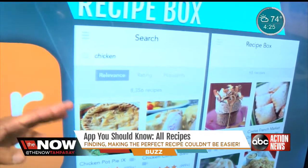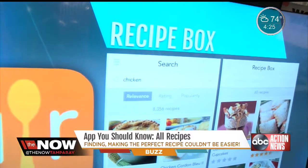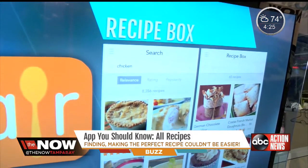Next up, it has a Recipe Box. So if there are things that you really enjoy making after you've searched for things, you can save them and keep them right there in the box for yourself.